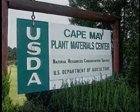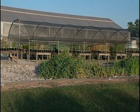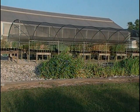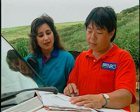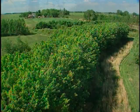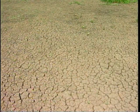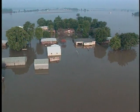The program works through a network of 26 plant materials centers serving all 50 states and U.S. territories. From the conservation programs of the Farm Bill to community responses to natural disasters, the Plant Materials Program provides plants and conservation technology to heal the landscape after droughts and floods, hurricanes and wildfire.